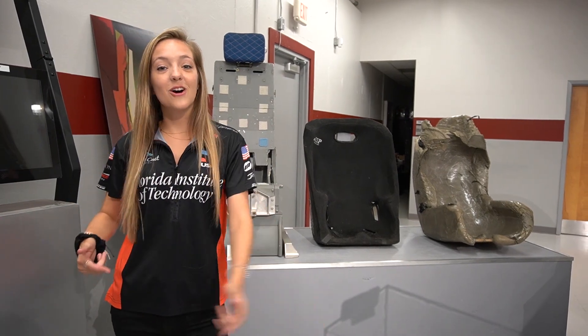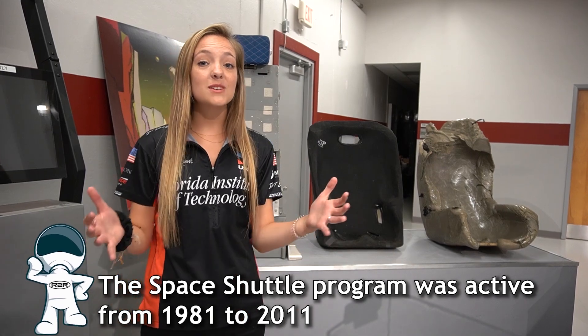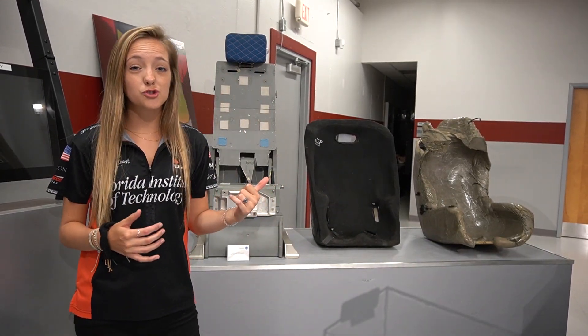The shuttle program was the cause of many innovations, with the seats being actually one of them. The new missions entailed a lot, so the new seats had to live up to the strict requirements.